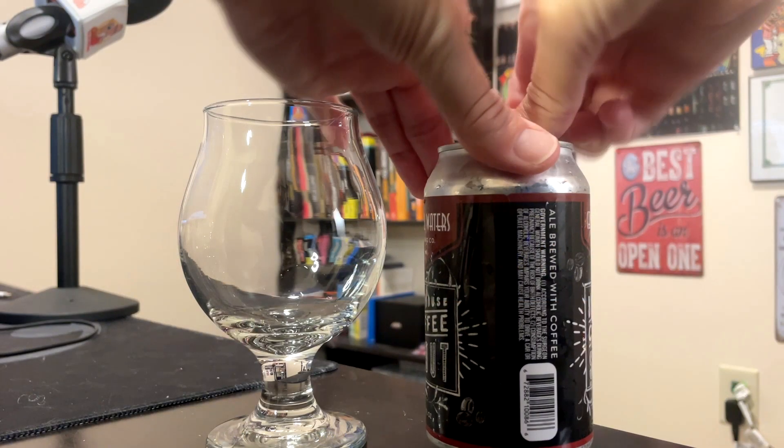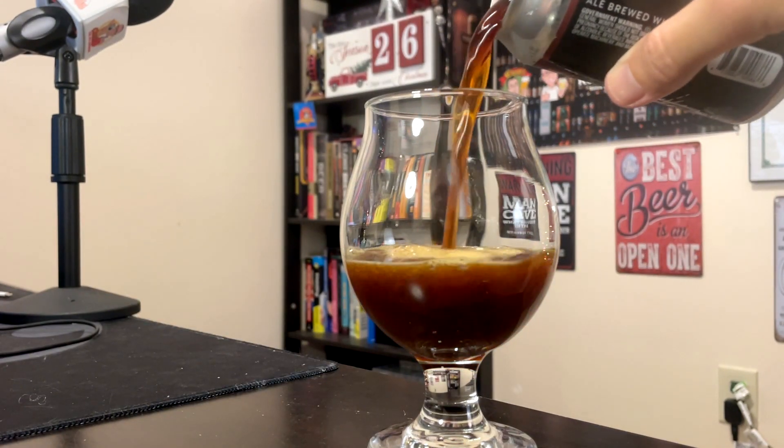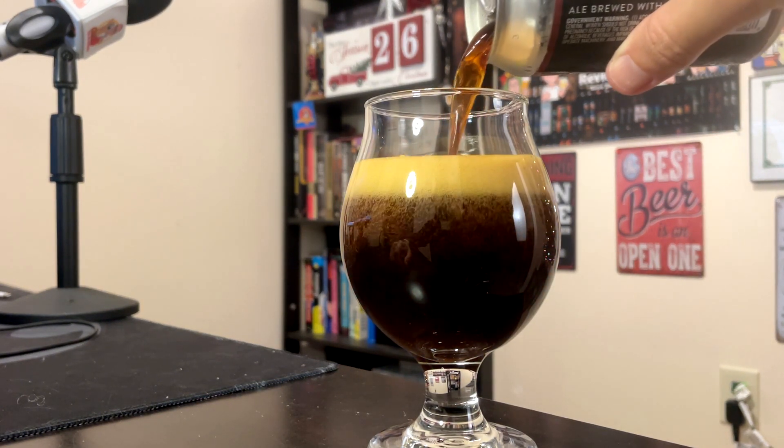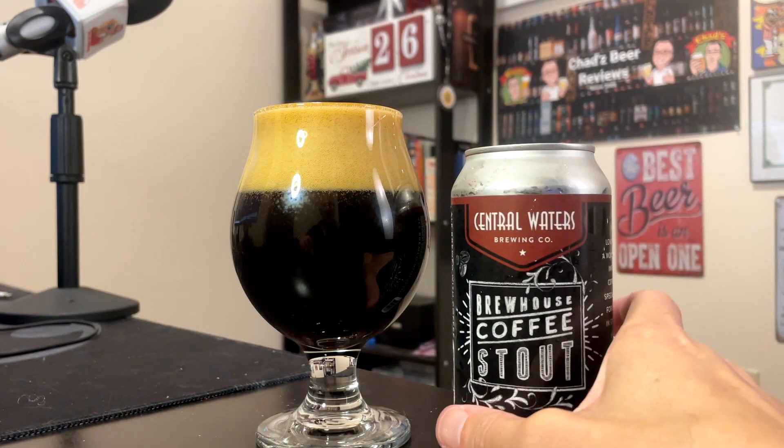Let's pour it. I'm using a glass glass. Coming out of the can, it is a kind of chestnut brown, actually pretty clear. Pouring it the Randy Mosier method — really deep, deep brown. Nice, big, tan, khaki foam on there.